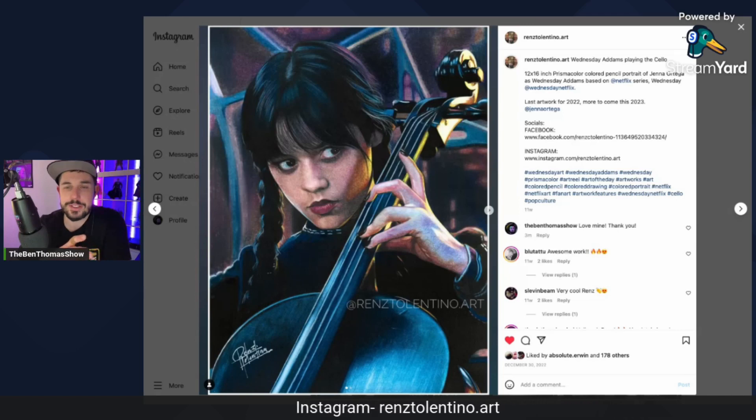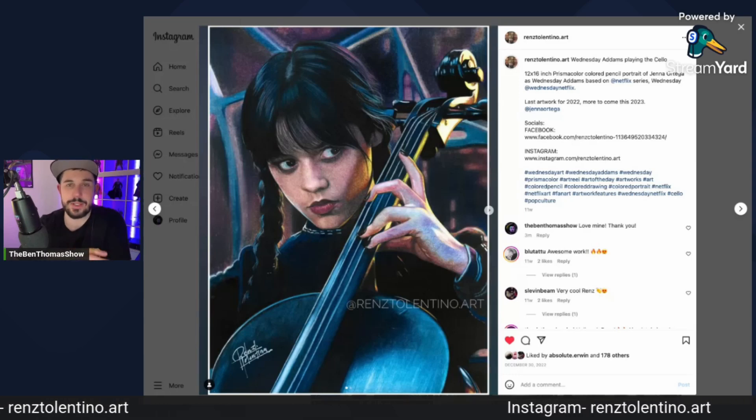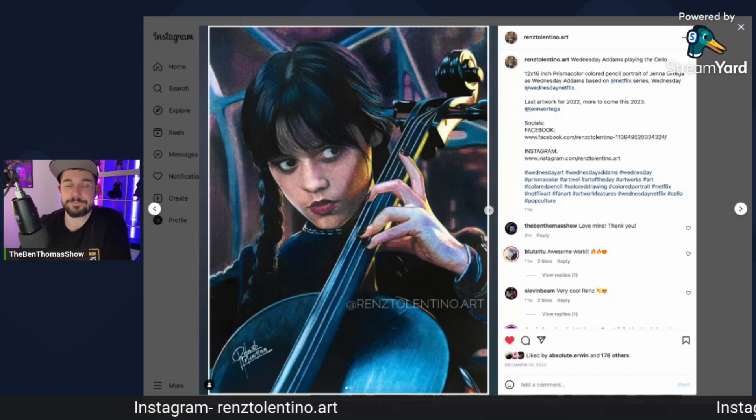I thought it was such a well-done piece of art that I had to comment at the time and said like, geez, dude, I love this. And he was like, well, if you want, I can put one aside for you. So I said heck with it and bought it.